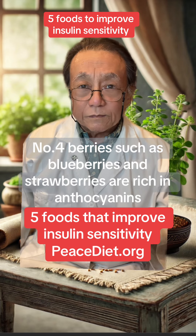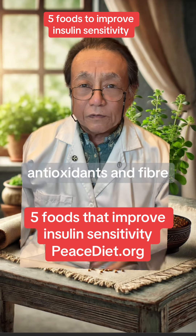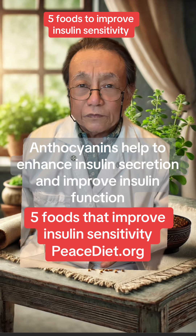Number four, berries such as blueberries and strawberries are rich in anthocyanins, antioxidants, and fiber. Anthocyanins help to enhance insulin secretion and improve insulin function.